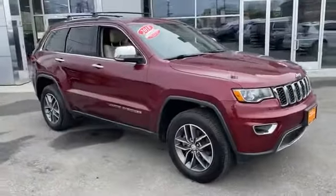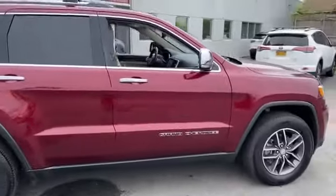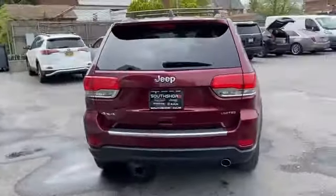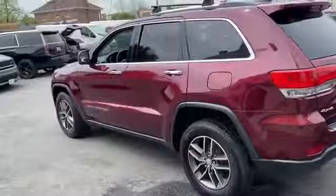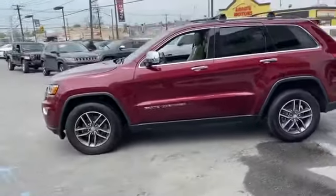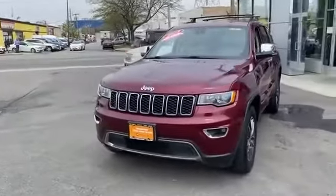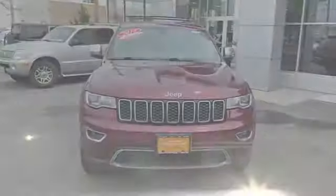2018 Jeep Grand Cherokee with less than 34,000 miles on the odometer. This SUV offers space as well as power and performance. It's designed to adapt to meet your daily demands, with side view mirrors with turn signals, backup camera, navigation, satellite radio, multi-zone air conditioning, and four-wheel drive.